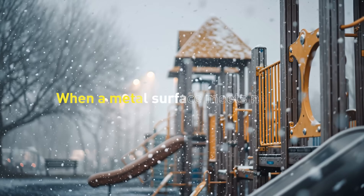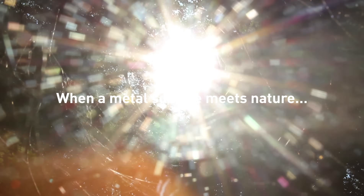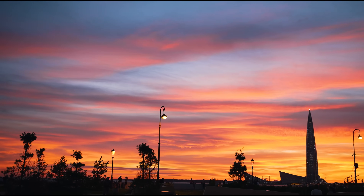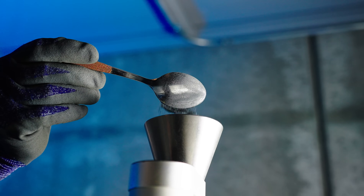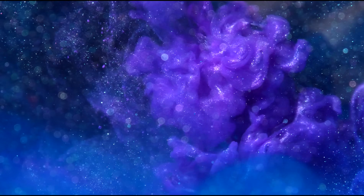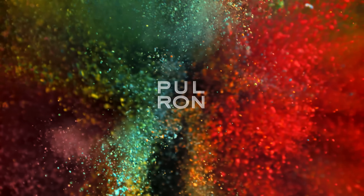When a metal surface is left exposed to nature, the sun burns, salt corrodes, water wears it down, and time pushes it to the limit. But not always. Sometimes, a surface learns to protect itself. That's where Pulron begins.